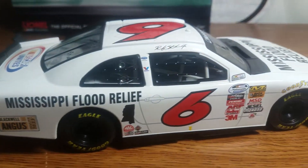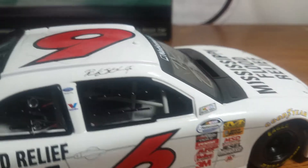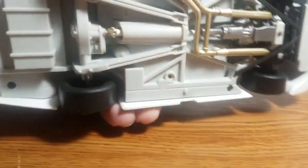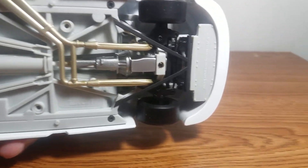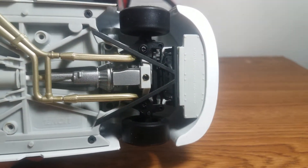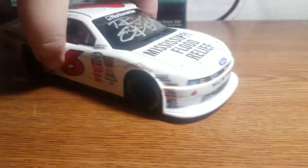The right side of the car is exactly the same as the left. The interior features a full containment seat and some detailing. Bottom of the car, as you should know, has a plastic chassis, but it does have some steering, as you can see.